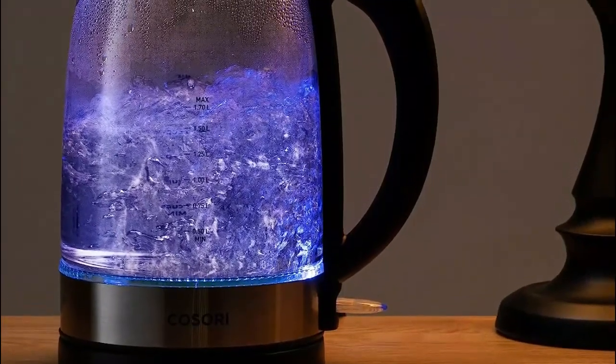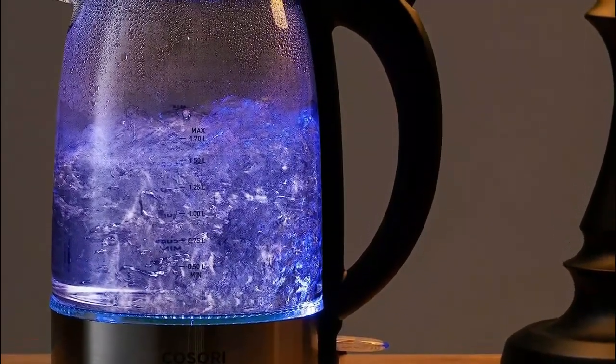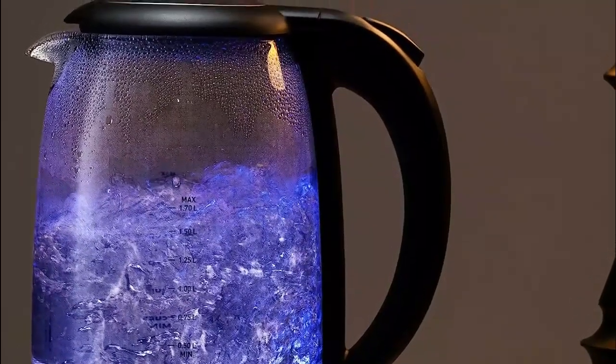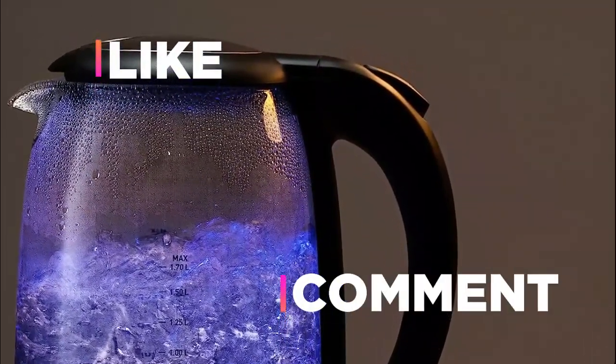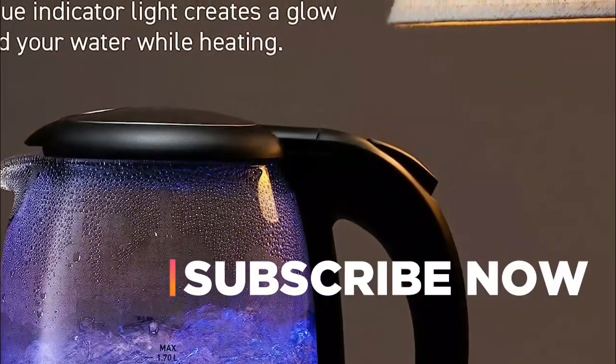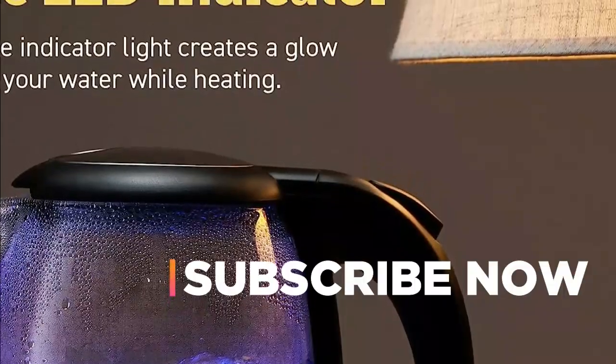Hope you found this video helpful in finding the best electric kettles. If you found this helpful, please give a like, comment your valuable opinion, and tell us which one is perfect for you. Subscribe to our channel to get the latest updates on different product reviews.